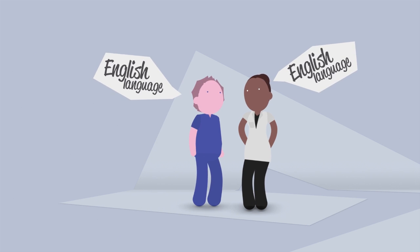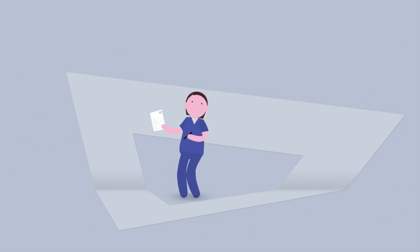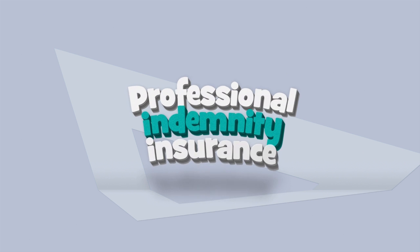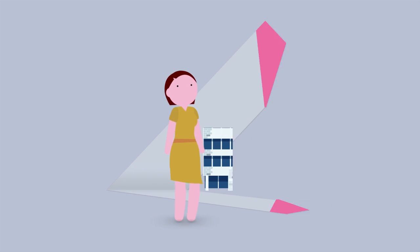For overseas applicants this means proving your speaking, listening, reading and writing skills. You also need to have insurance against potential threats and claims. This can be organised by you or through your employer.